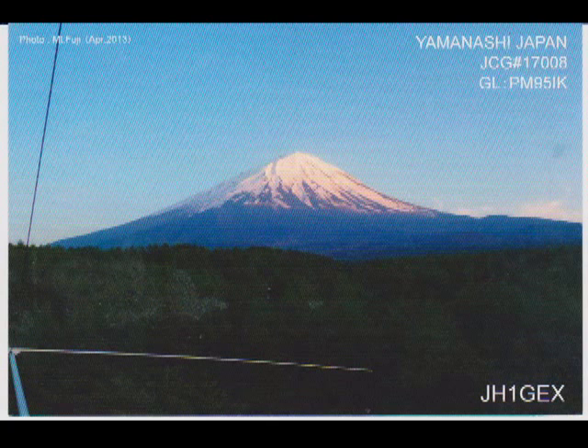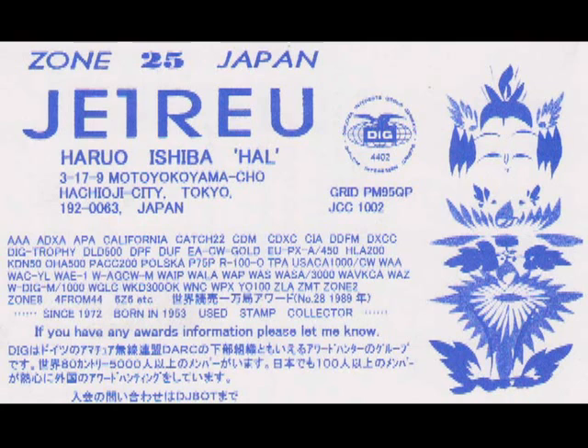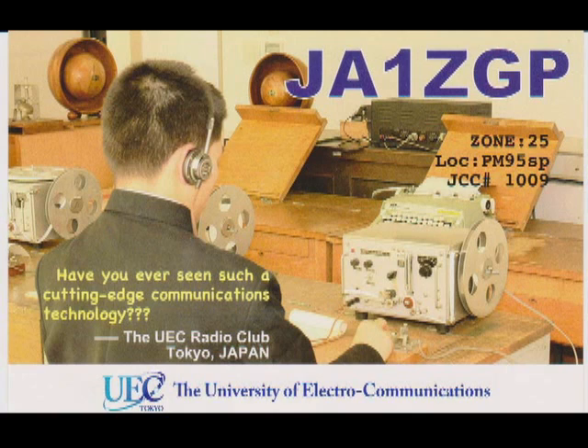Now starting with a few Japanese cards. The Japanese cards can be very pretty — they have some pretty cards. The first one is Mount Fuji. The next one is a little plainer, but it has a very pretty drawing on it. I enjoy working Japan. This one shows someone operating with a strange piece of equipment; I'm not sure what that equipment is, but it's a real interesting card.